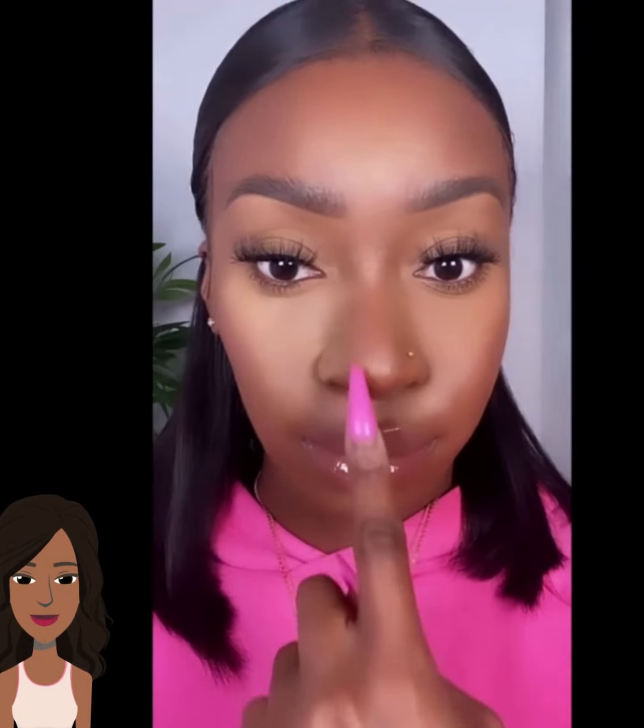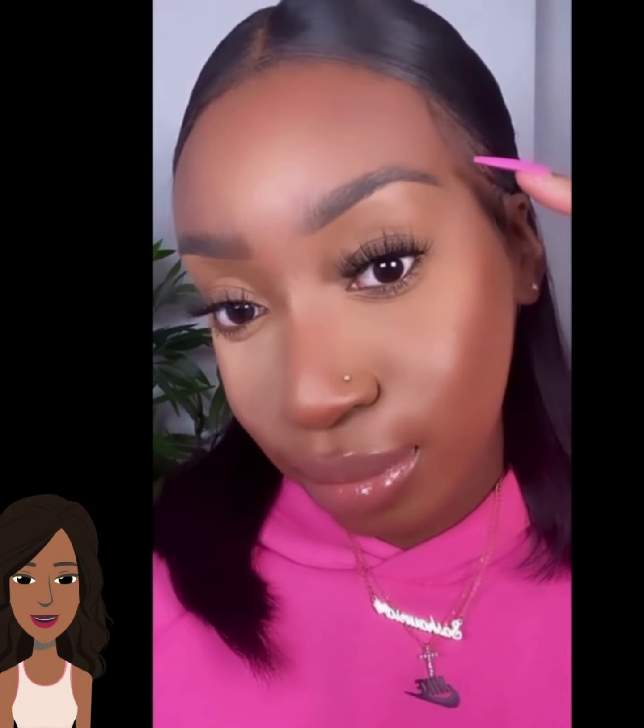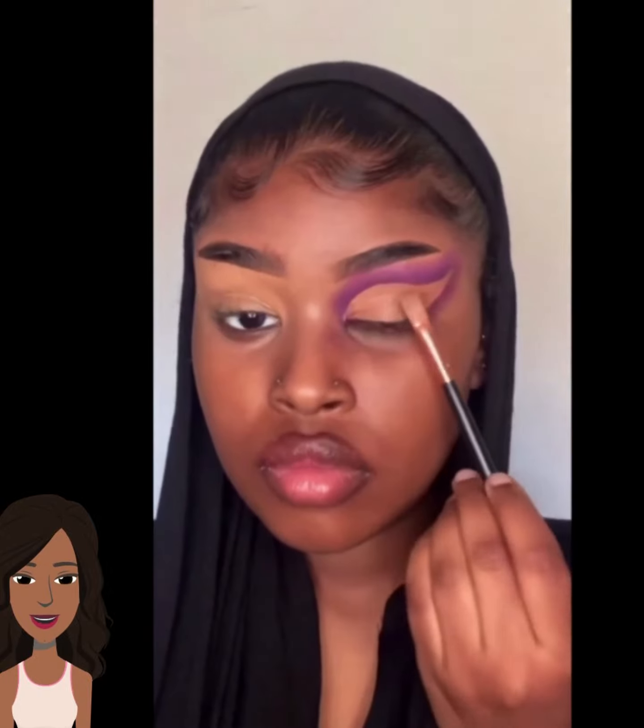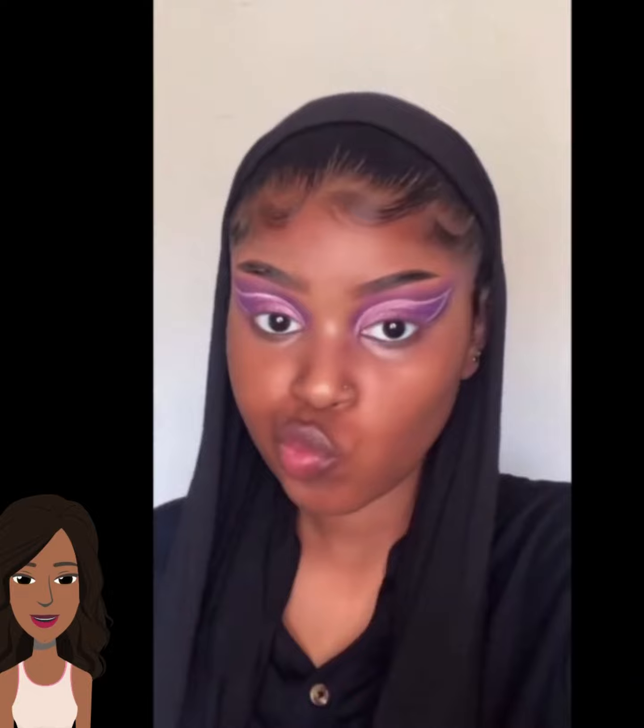If you guys do like these makeup videos please let me know. I think this is like my third or fourth one — I like doing them, so I'll probably keep doing them whether y'all like them or not. But it is nice to know if you like watching them.